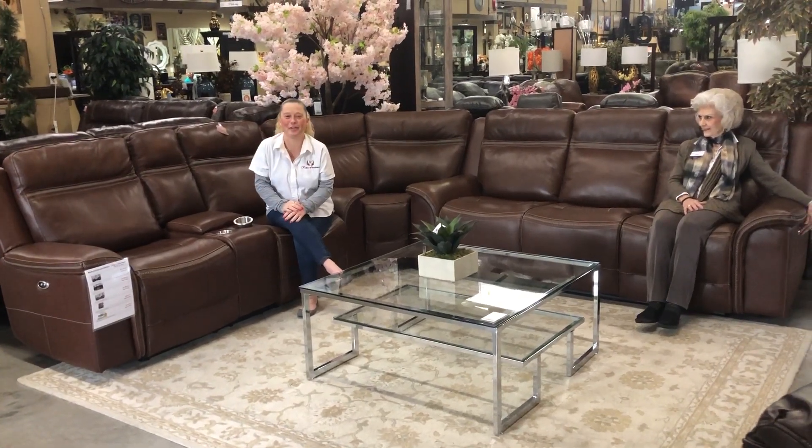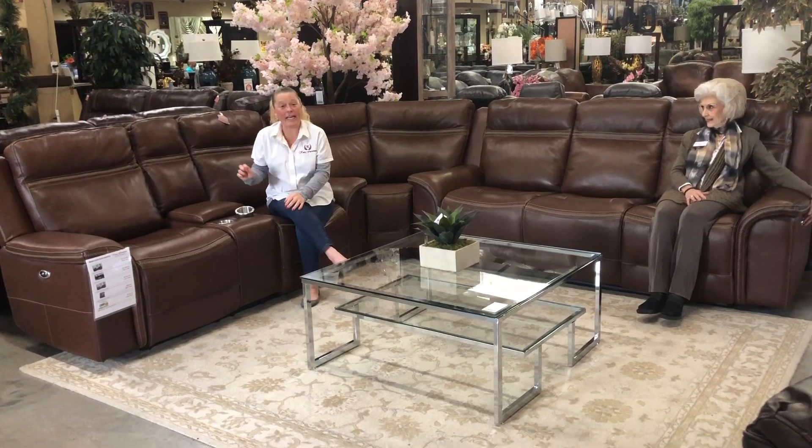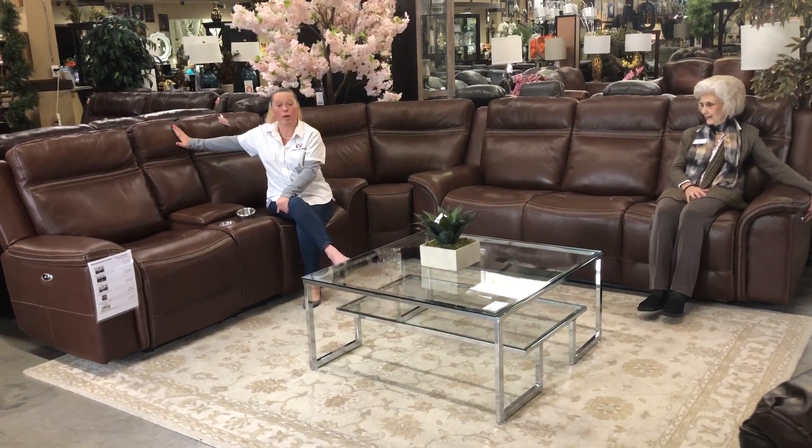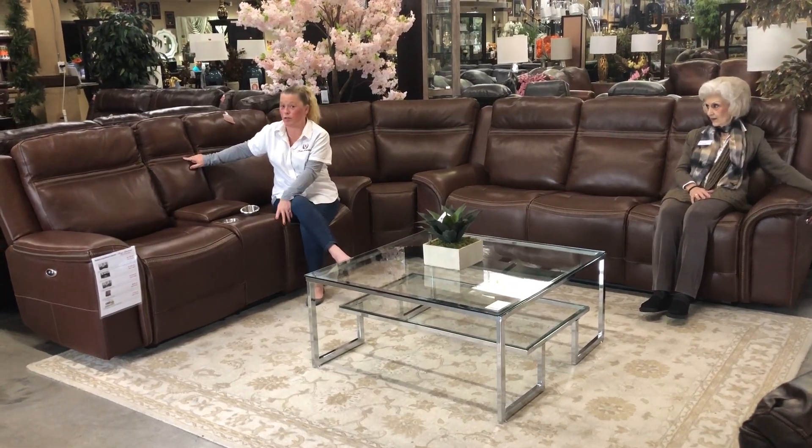Hi, welcome back to Katie Furniture. Today I'd like to tell you about the Madeira Sofa and Love Seat. It is power reclined. It's buttery soft, genuine leather. It has this beautiful X-ing stitching for the durability.